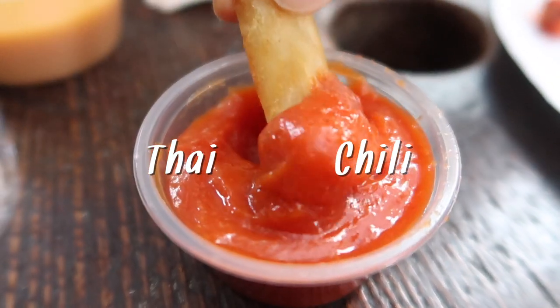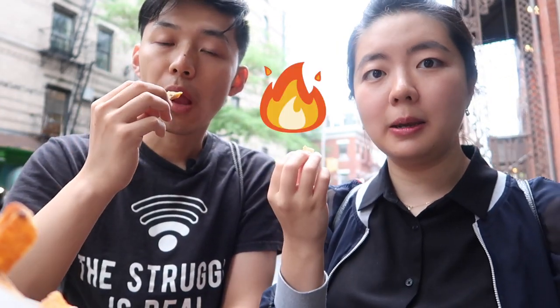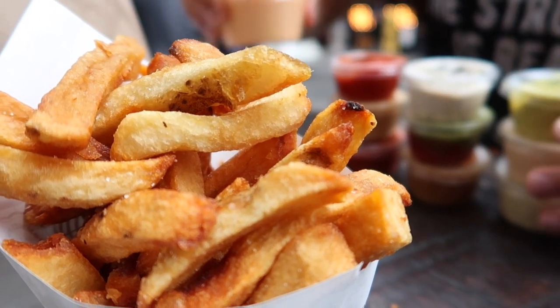Thai chili. Is it spicy? I would not consider this spicy, but someone who cannot handle spice might — this might be on the borderline for them.